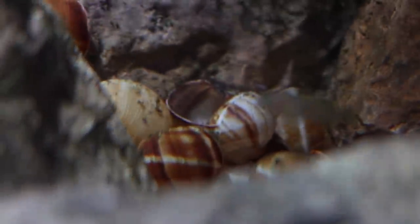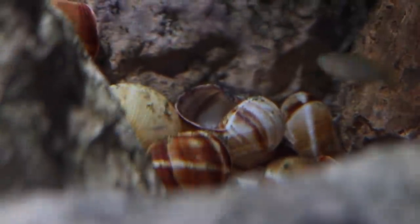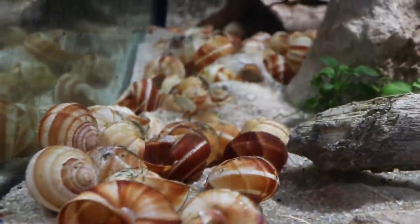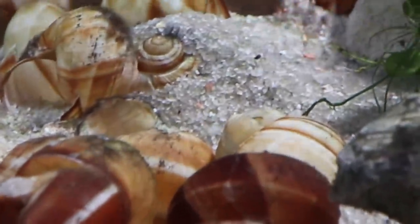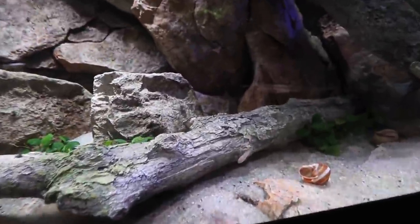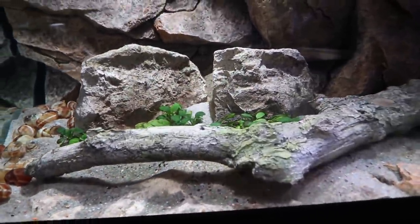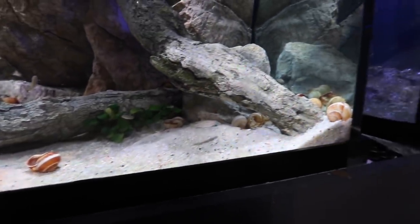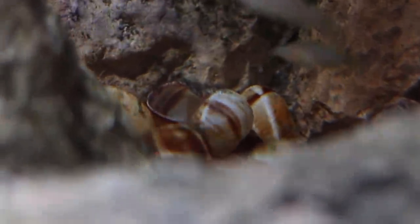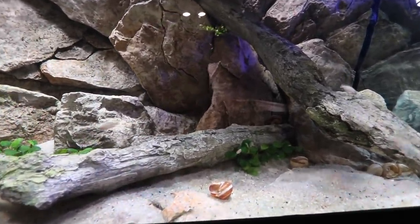We're going to do frontosa as well as shell dwellers. Next problem: they have babies all throughout this tank. The shell dweller has its name for a reason — it lives its entire life within those shells. If it senses danger, it darts in and hides, but it'll come out to eat, and it also breeds and finds protection in there. Look at this sand pile — they've dug out the shells and built up a little berm. I think the shell dwellers are going to be fine and we'll have a massive colony that will soon outnumber the frontosa.